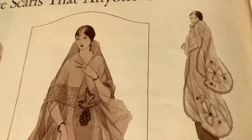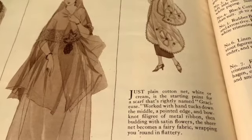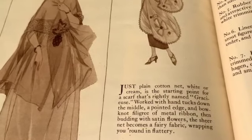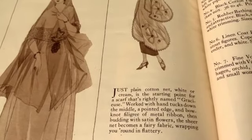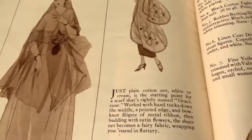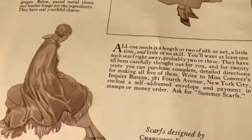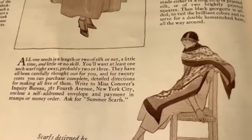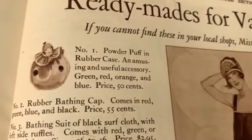These are all gorgeous. 'Just plain cotton net, white cream is a starting point for a scarf rightly named grace, worked with hand tucks down the middle, a pointed edge and bow-knot filigree of metal ribbon, then budding with satin flowers - the sheer net becomes a fairy fabric wrapping you round in flattery.' All right, so they'll send you the pattern.